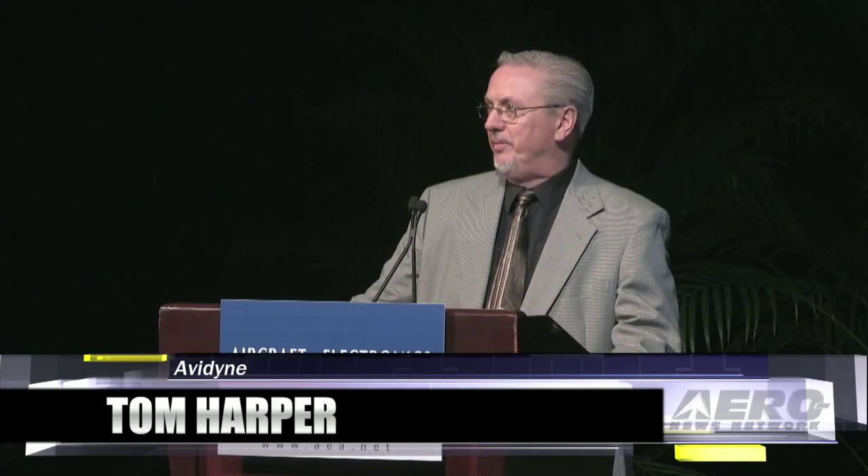First I wanted to say howdy partners to all of our dealers and to DAC International, who's our international distributor. I'm Tom Harper, Director of Marketing for Avidyne.